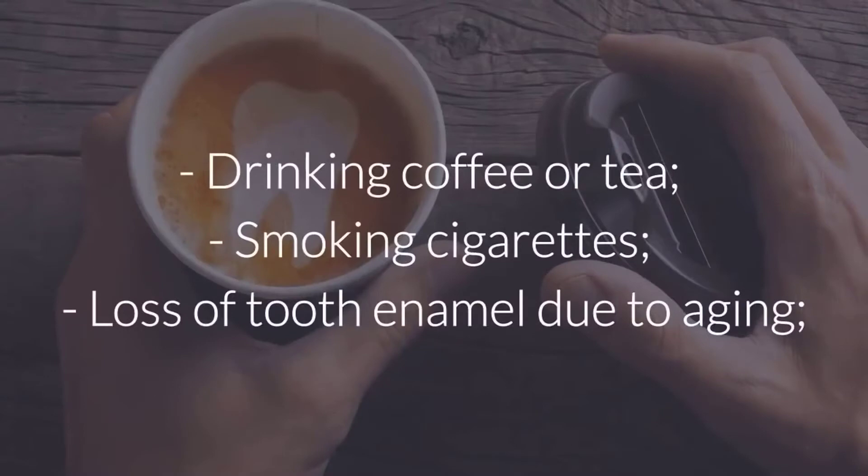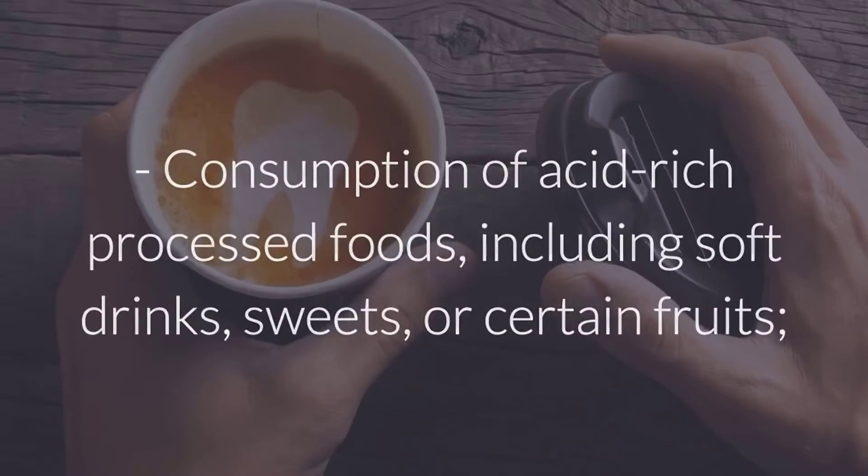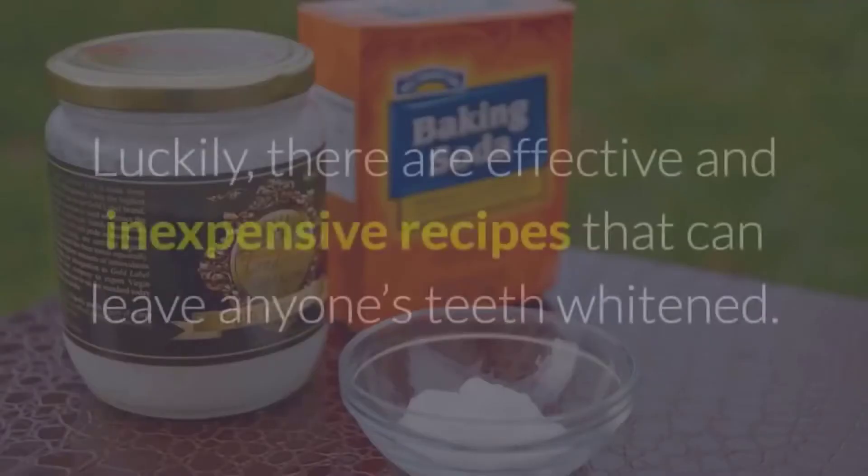or brown include: drinking coffee or tea, smoking cigarettes, loss of tooth enamel due to aging, consumption of acid-rich processed foods including soft drinks, sweets, or certain fruits, taking antibiotics, excessive fluoride, and genetic factors.